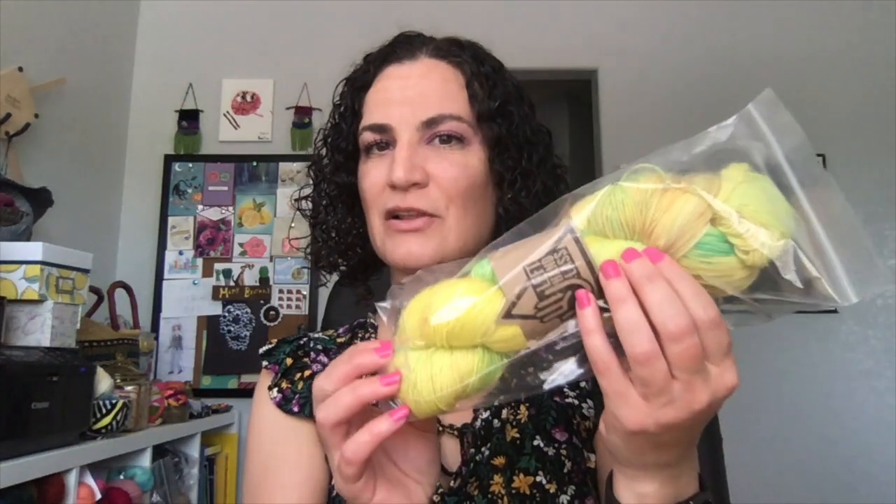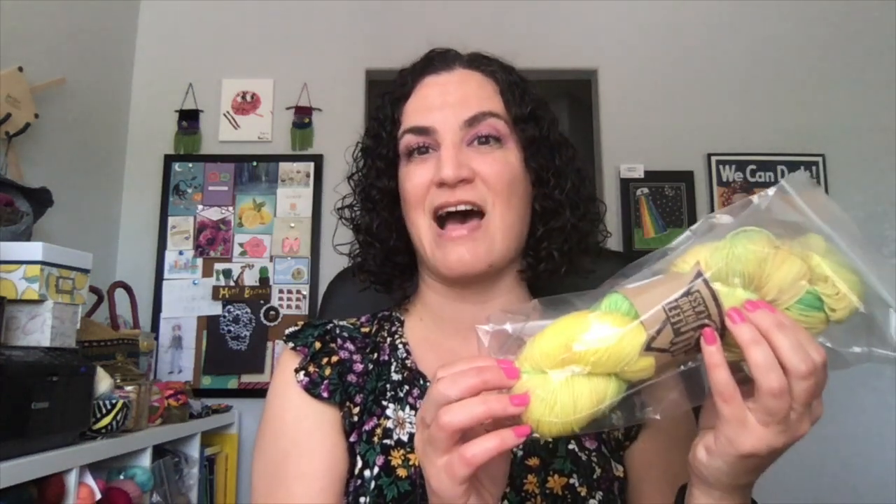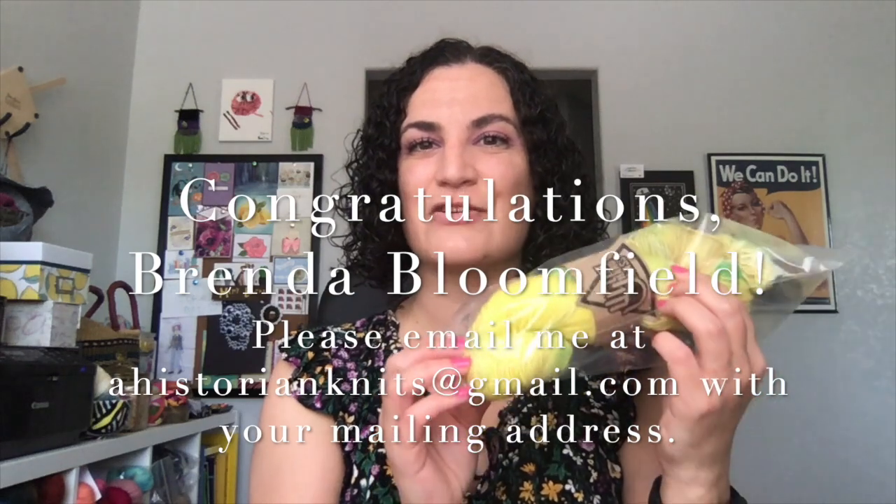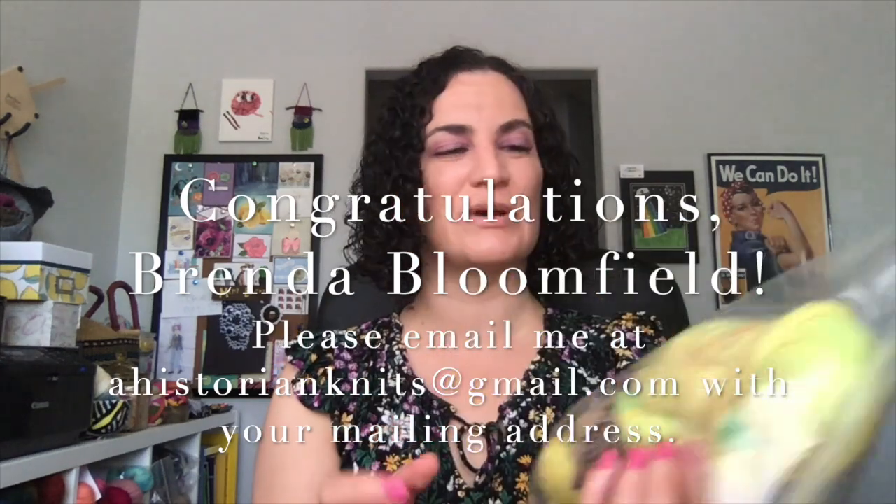I did have a giveaway last episode for this skein of yarn from Left Hand Lass in the Citrus Drop colorway, and I asked you to put 'citrus' down in the comments to be entered to win. I had 23 different comments with citrus in them. The winner is Brenda Bloomfield — congratulations! Get in touch with me about your mailing address and I'll get this out to you as soon as possible.